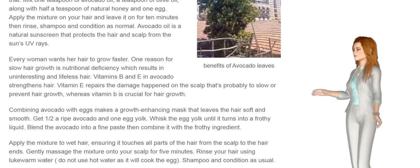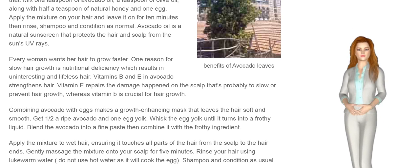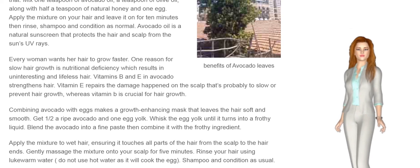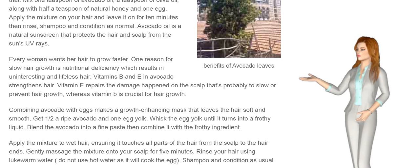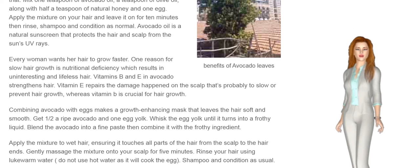Combining avocado with eggs makes a growth-enhancing mask that leaves hair soft and smooth. Get half a ripe avocado and one egg yolk. Whisk the egg yolk until it turns into a frothy liquid, then blend the avocado into a fine paste and combine them. Apply the mixture to wet hair, ensuring it touches all parts from scalp to ends. Gently massage onto your scalp for 5 minutes, then rinse with lukewarm water — not hot water, as it will cook the egg. Shampoo and condition as usual.